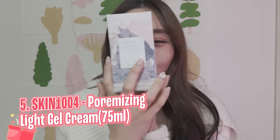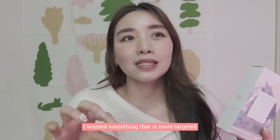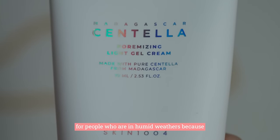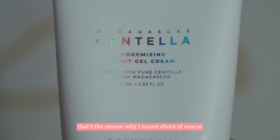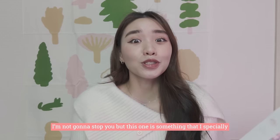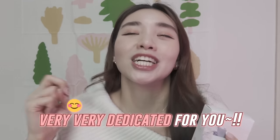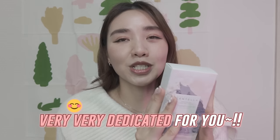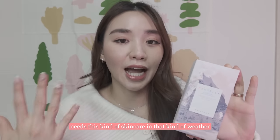The fifth product is the Pore Myzing Light Gel Cream from Skinchoncel. I wanted something more targeted for people in humid weather, because that's the reason I created this box. This is something I specially and very dedicatedly made for you guys, because I believe that's the skin type that needs this kind of skincare in that kind of weather. I literally lived there for 26 years of my life, looking for a cream that actually works — that's the reason why gel cream.